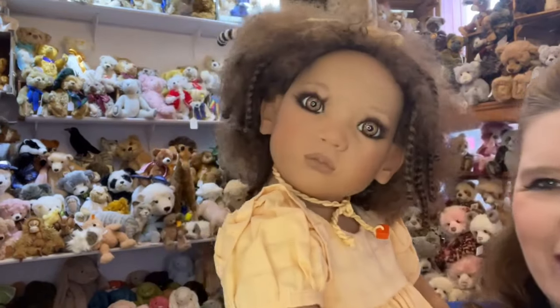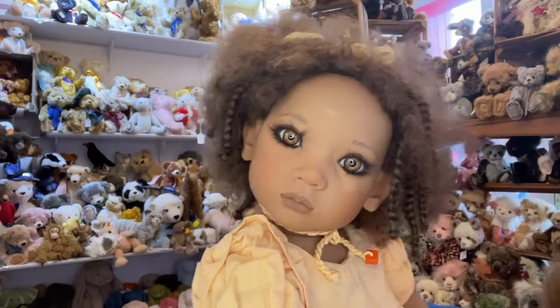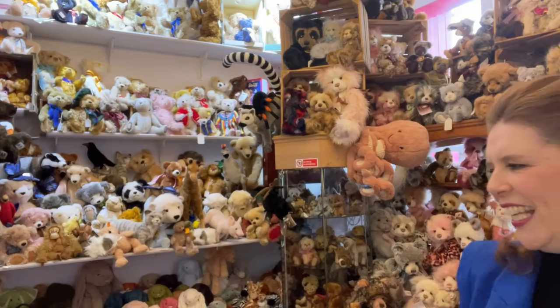So that one is Kerry — she's a real darling, isn't she? Look at those lashes. It's all about the eyes on this one — they really stand out. Absolutely gorgeous, really nice condition. So that one is Kerry from the 1998 collection.